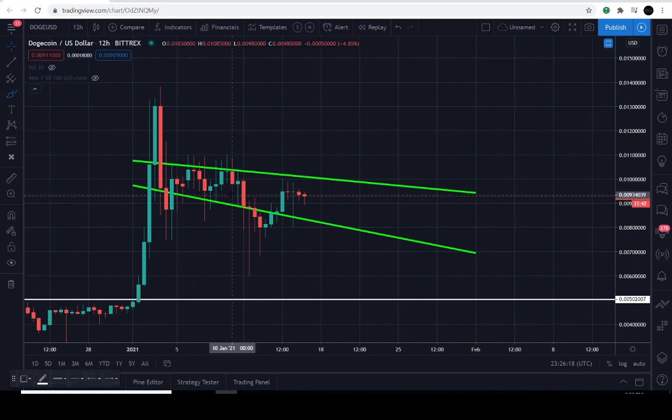We came out with a video around January 11th, 2021 speculating that it could be within this range. I think it's a waiting game at this point. It's still perfectly confined in this range, and I wanted to stop in and let you guys know that the range is still perfectly intact.